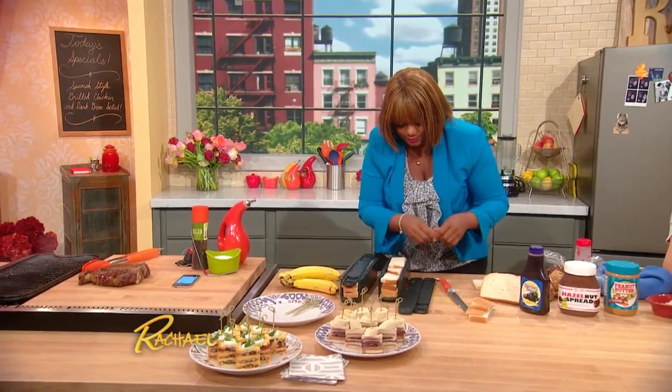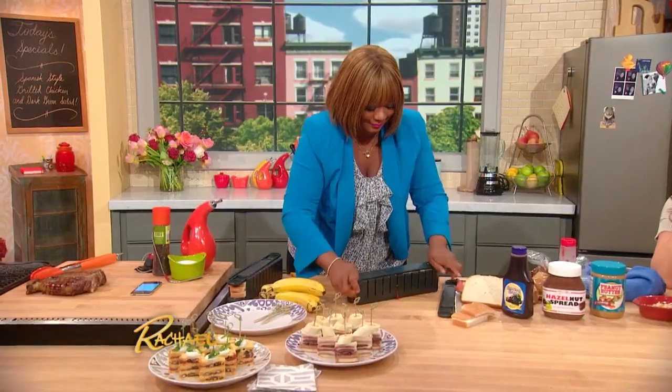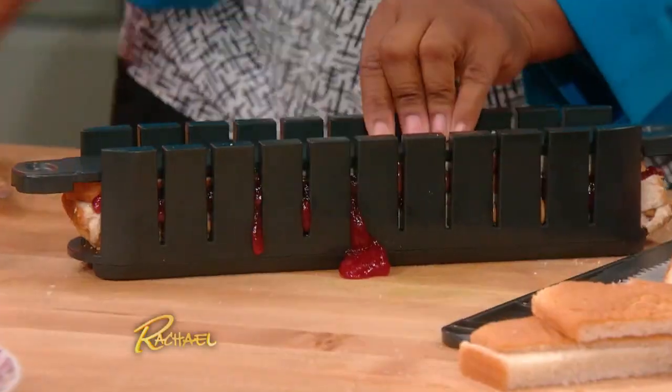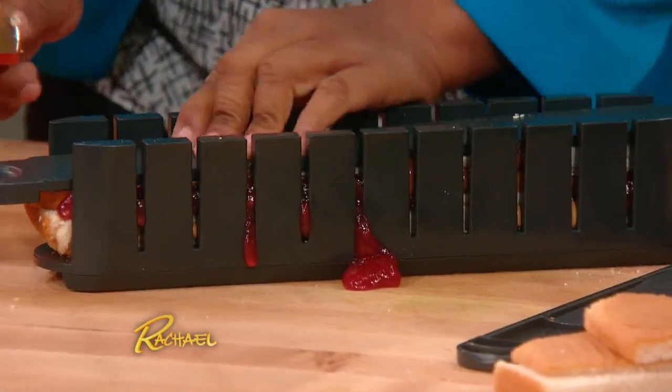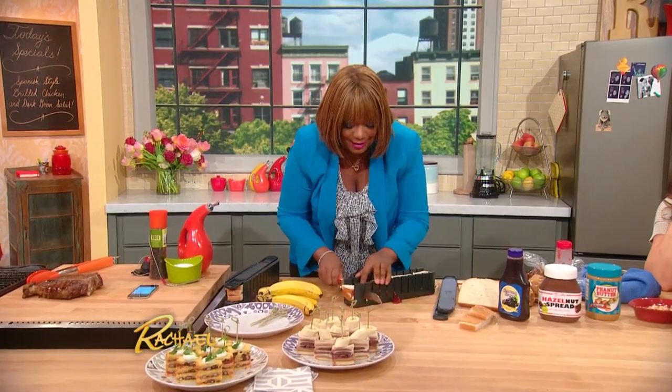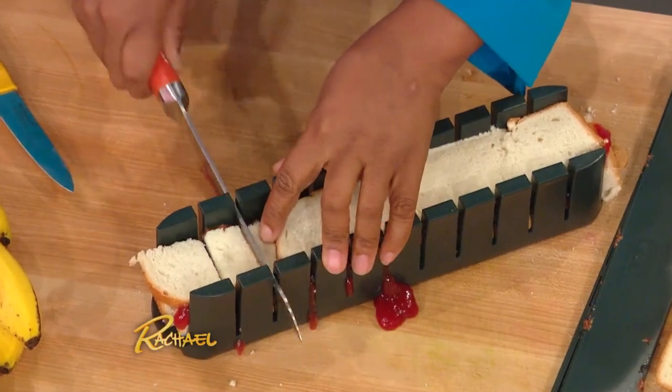Has it ever happened that the audience has stormed the kitchen? Sunny's got three plates of that food and if she thinks she's going to go to break without sharing with the audience she is sadly mistaken! Okay, so there's a little spillage right there — bring it down. So cute — look at that! Genius. Thanks!